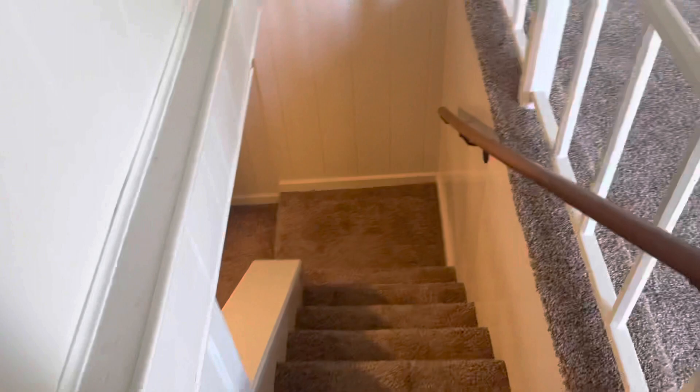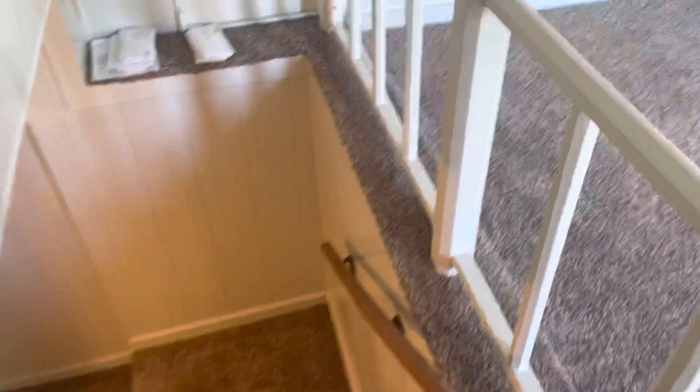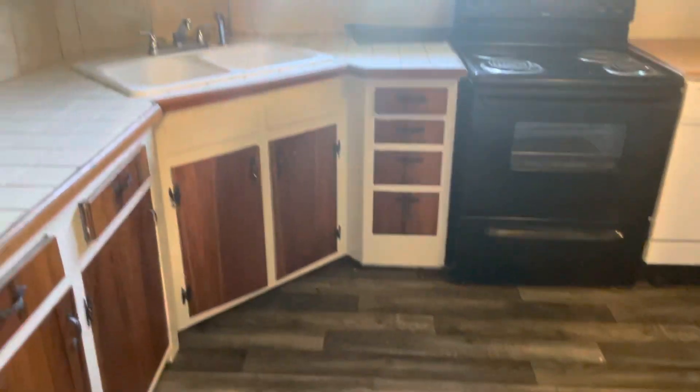If you go downstairs here, this will lead into the rest of the unit. Through here we've got our kitchen area, which has some nice laminate floors on the bottom.